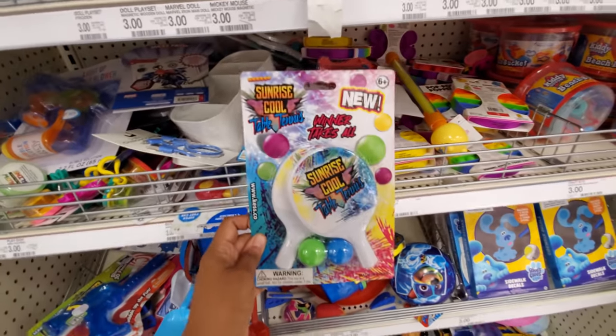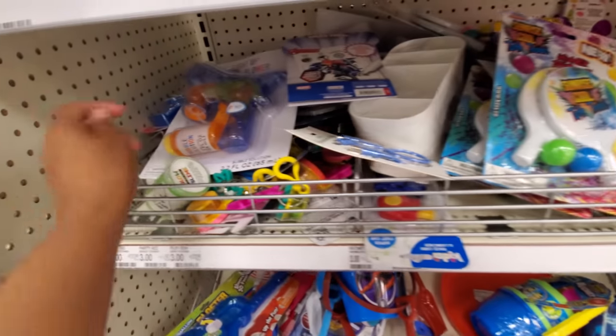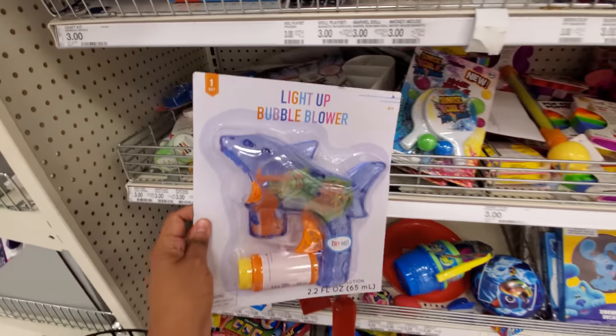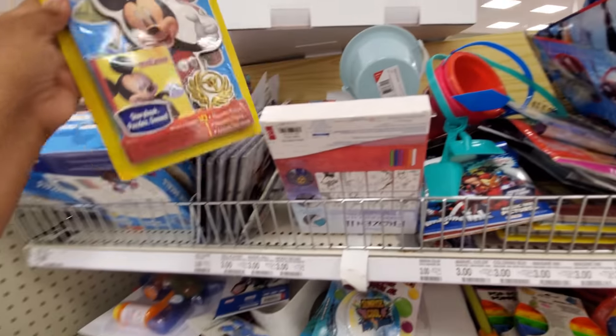Sunrise — cool. What is that, like a little table tennis? Okay, a lot of fun. Summer stuff. Bubbles, bubble wand — oh, it's a little shark! Tons of sharks in there. And let's see, Mickey Mouse, of course.